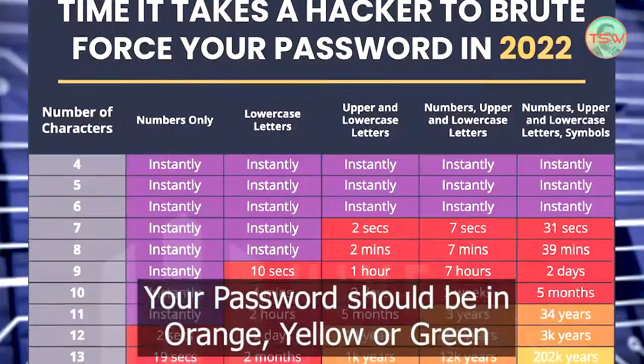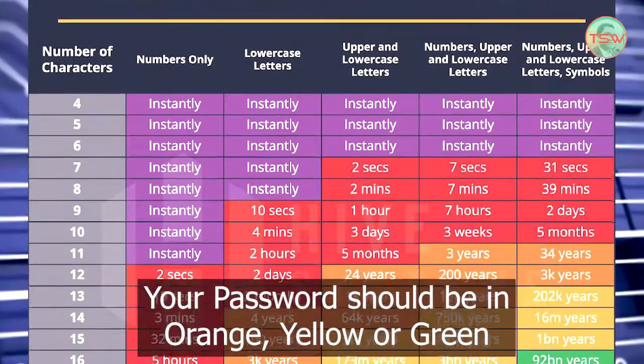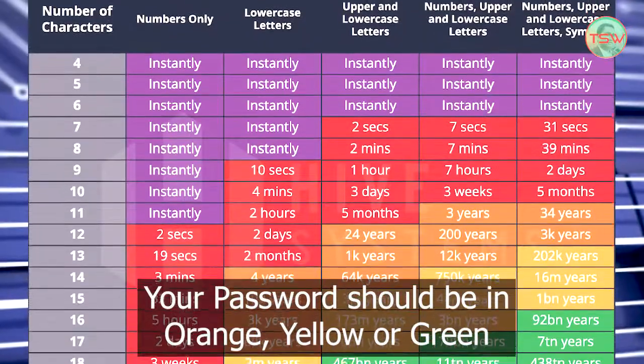So what to do? To save yourself from being hacked, you must consult this table. You must decide the length and the mix of your password according to the green cells. Any curiosity about securing your online accounts or passwords, please let me know in the comments. Thank you so much. Bye-bye.